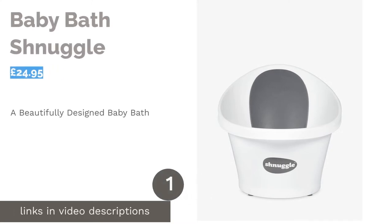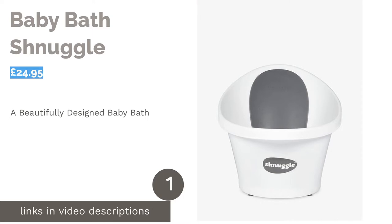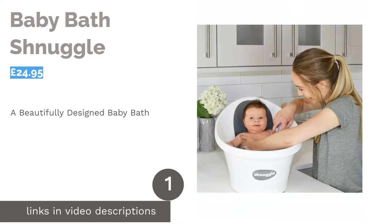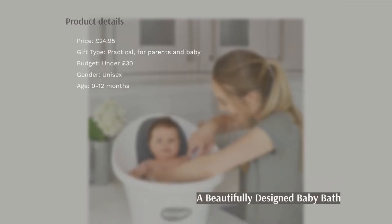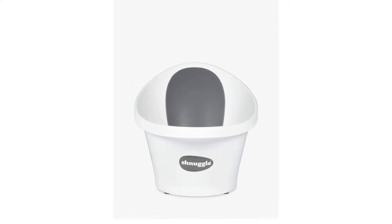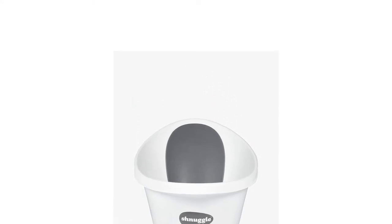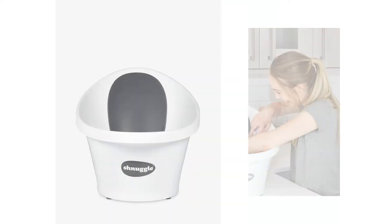The first product on our list is the Baby Bath from Snuggle. This ergonomic baby bath is wonderfully light to lift and easy to carry. Suitable from newborn up to around 12 months old, it features a bottom bump to keep baby in an upright position. It also has a handy plug making it easy to empty or refresh the water.